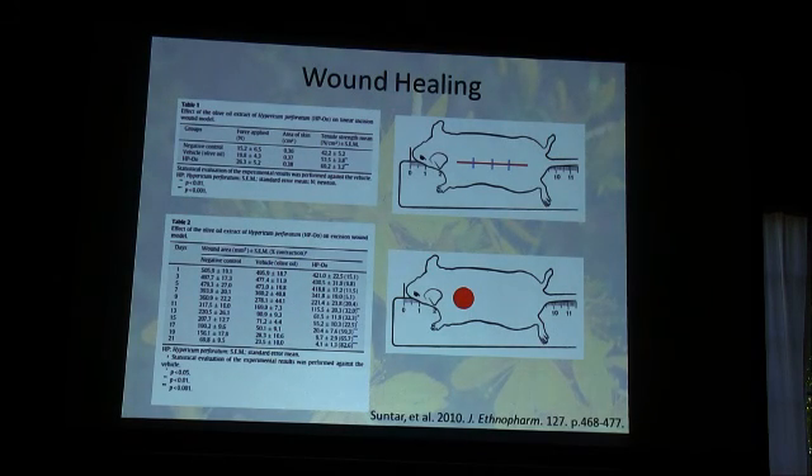Over three weeks they treated the mice twice a day with either nothing, olive oil, or the St. John's Wort extract. At the end you can see that the wound was down to four square millimeters with the St. John's Wort, compared to 70 to 23 square millimeters with the other treatments. So basically it was completely healed at three weeks versus still having a noticeable wound with the controls.